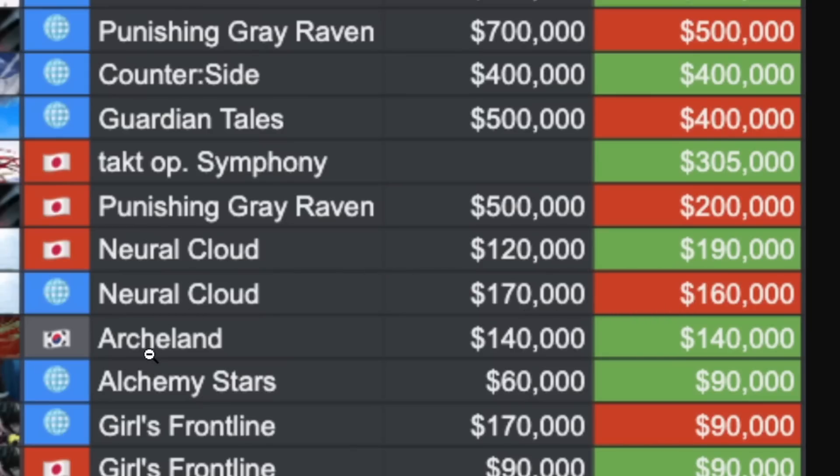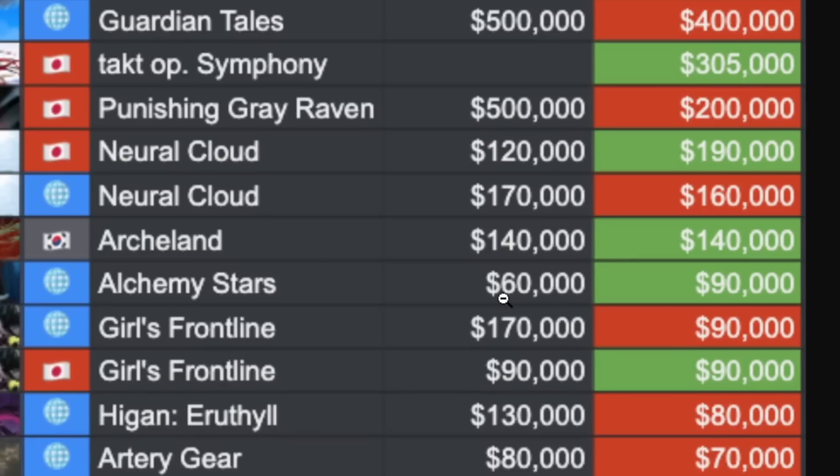Archland Korea is not looking good at 140k. Alchemy Stars global did well — went up a little bit from 60k to 90k. Girls Frontline global server went from 170,000 down to 90,000. Girls Frontline JP server maintained at 90,000.